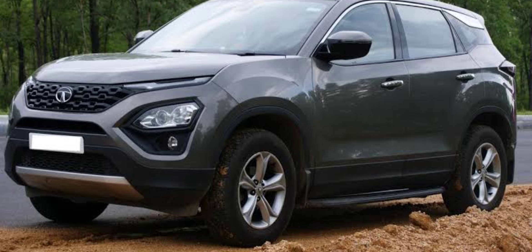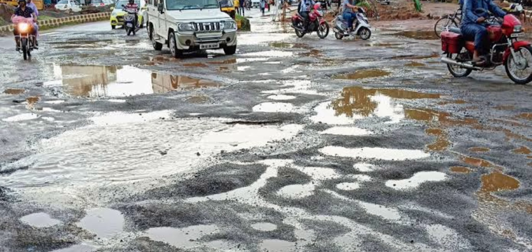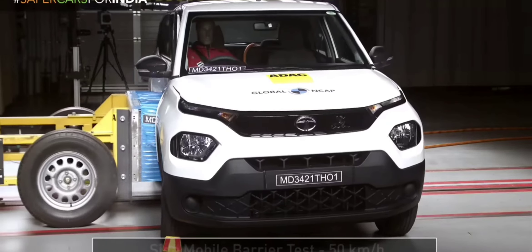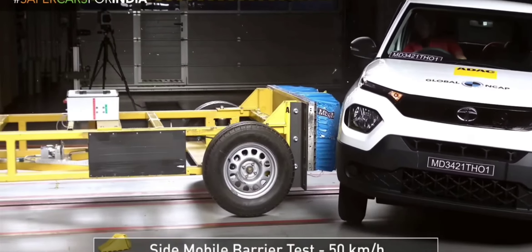Tata designs their vehicles specifically for Indian conditions, considering factors like road quality and climate. Their cars are engineered to handle these challenges, providing reliable performance even in tough conditions.